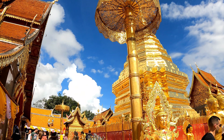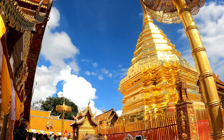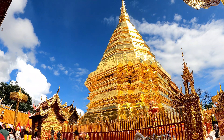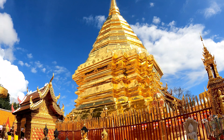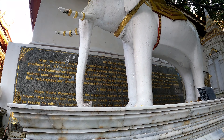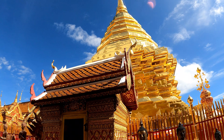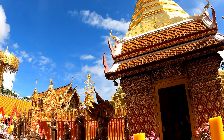The reason why this temple is here is because there was a monastery set up on the site where a piece of the historical Buddha's shoulder bone is said to be. The piece was being carried on a sacred white elephant, and the elephant came to rest here on this site, which is why they set the monastery up here. So it's a very important and historical site for Buddhists.